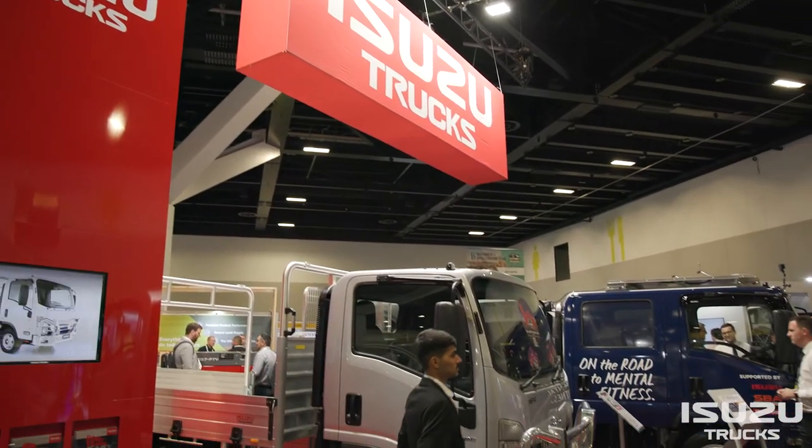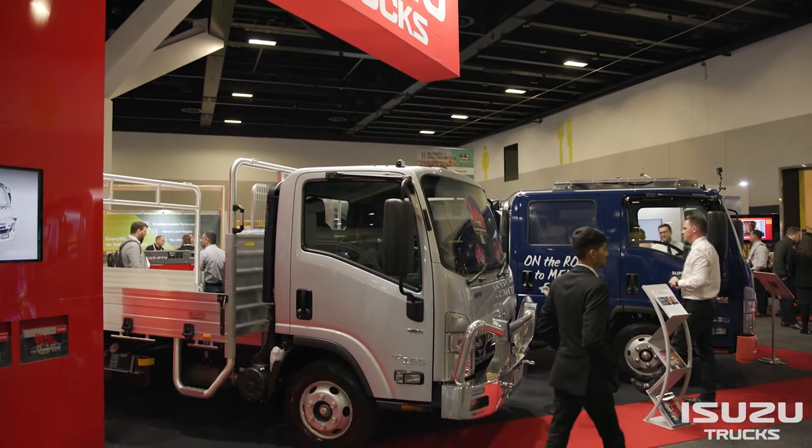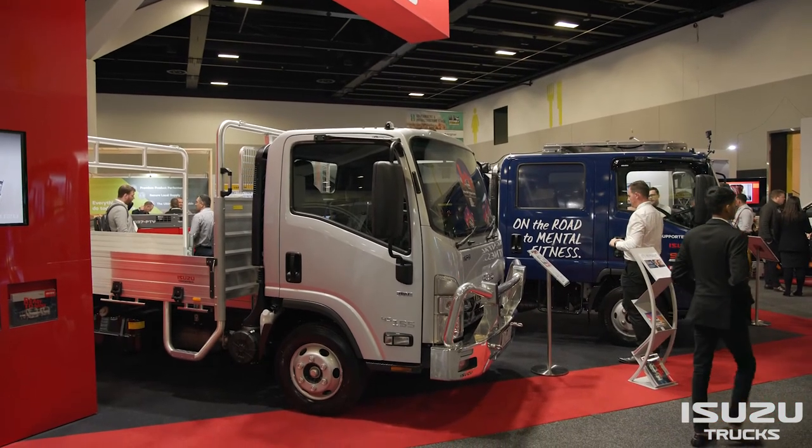iZuzu has a reputation for reliability. When anybody thinks iZuzu, they think reliable — very reliable vehicles across the board, whether the small cars, the small SUV, or all the way up to their full-size truck.